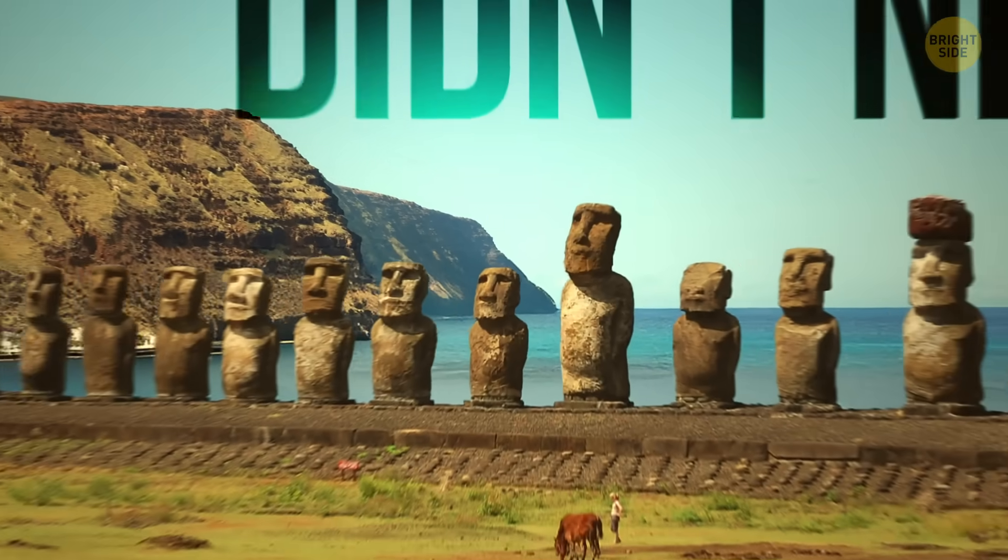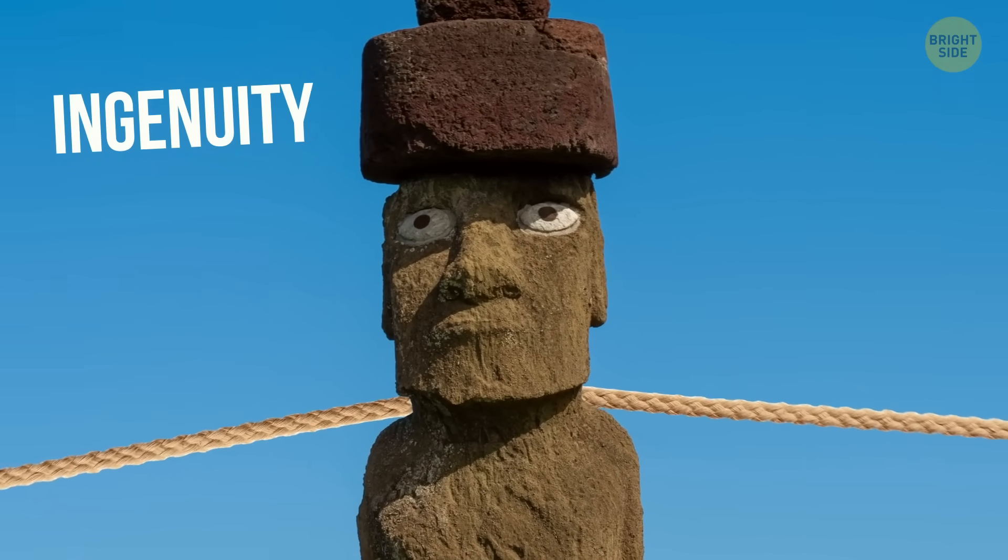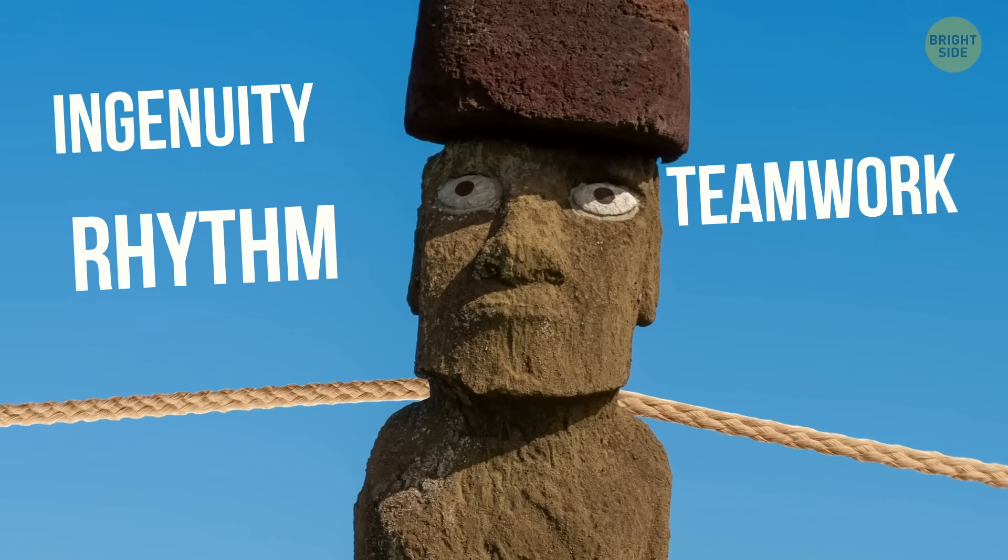The ancient Rapa Nui didn't need thousands of workers or modern machinery — it all worked with just ingenuity, rhythm, teamwork, and clever design.